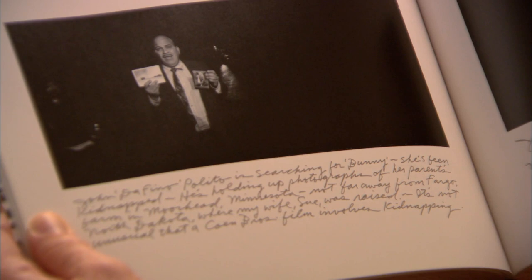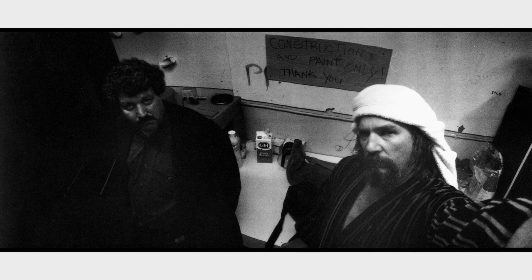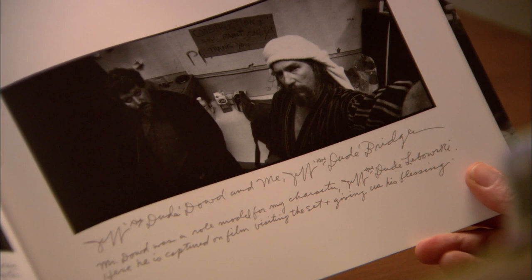It's not unusual that a Coen Brothers film involves kidnapping — you've noticed a lot of their films involve kidnapping. Here's a shot of Jeff the Dude Dowd and me, Jeff the Dude Bridges. Mr. Dowd was a role model for my character, Jeff the Dude Lebowski. Here he is captured on film visiting the set, giving us his blessing.